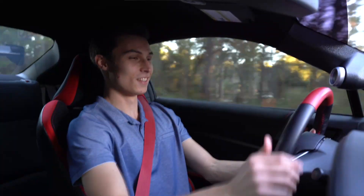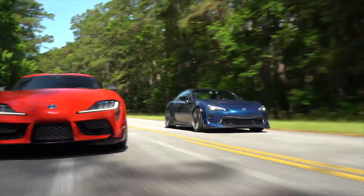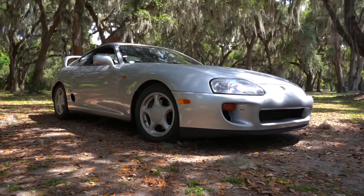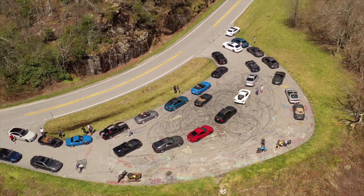My name is Nikolai. I like to film and build cool cars. If you're new here, consider subscribing and hitting the bell icon so you stay up to date. My goal is to teach you the ins and outs of cars and have a lot of fun throughout the process.